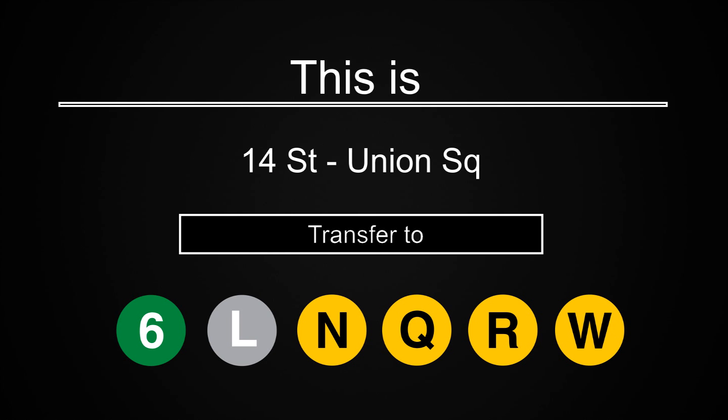This is 14th Street Union Square. As you exit, please be careful of the gap between the platform and the train. Transfer is available to the 6, L, N, Q, R, and W trains.